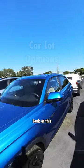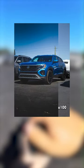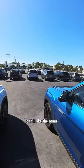Look at this — this is an in-your-face color. Now this Crossport, the SUATAC. What's the color name? Kingfisher Blue. Ooh, I like the name.